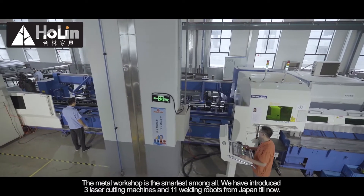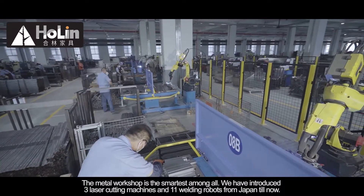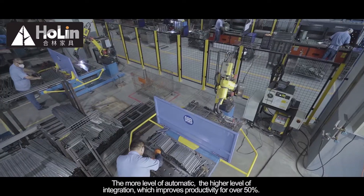The metal workshop is the smartest among all. We have introduced 3 laser cutting machines and 11 welding robots from Japan. The higher the level of automation,